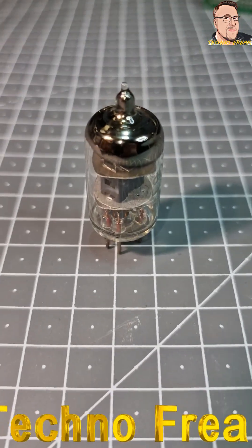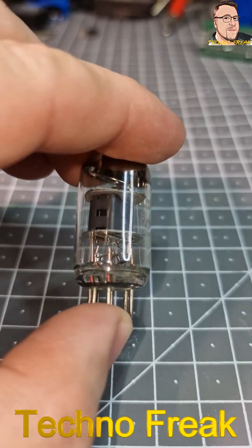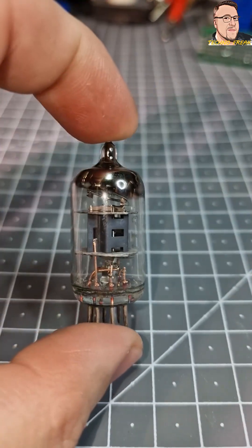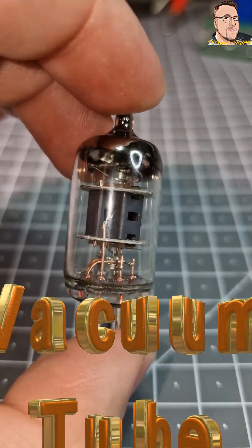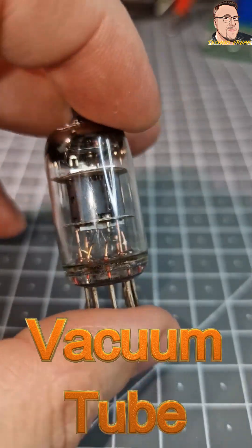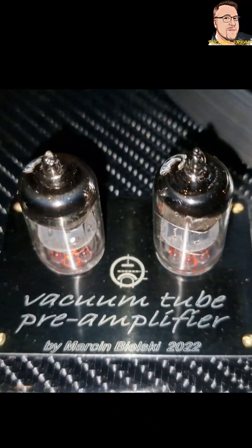Hello everyone, this is a vacuum tube. Vacuum tubes were popular and widely used electronic components. Tubes were replaced by transistors and other semiconductors. Today, they are mostly used by audio enthusiasts.